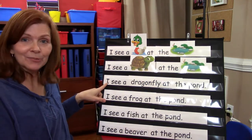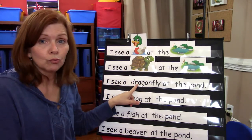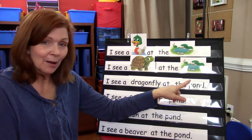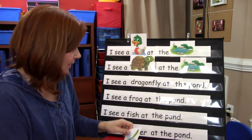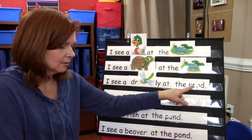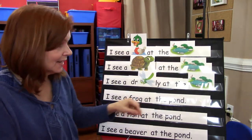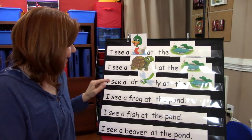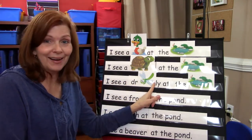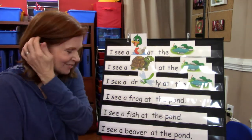Now let's do this one. I see a dragonfly at the pond. So now we can read it again. Ready? I see a dragonfly at the pond. Good job.